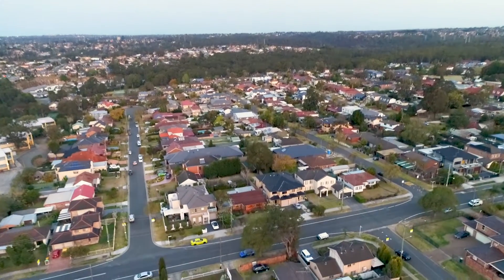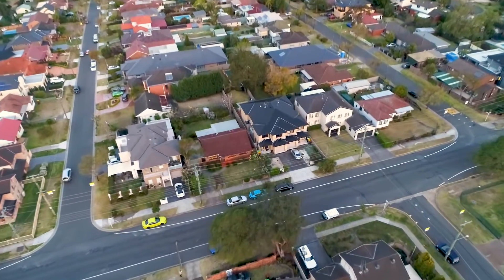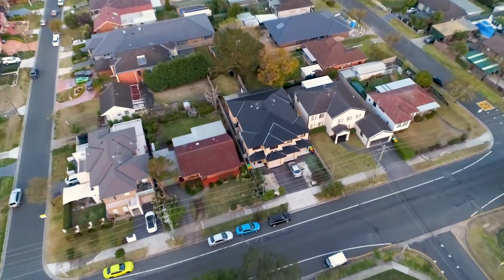At over 18 metres frontage and over 550 square metres in size, this property may also allow for future development. I'm sure you'll agree this home provides endless opportunities. I look forward to meeting you soon.